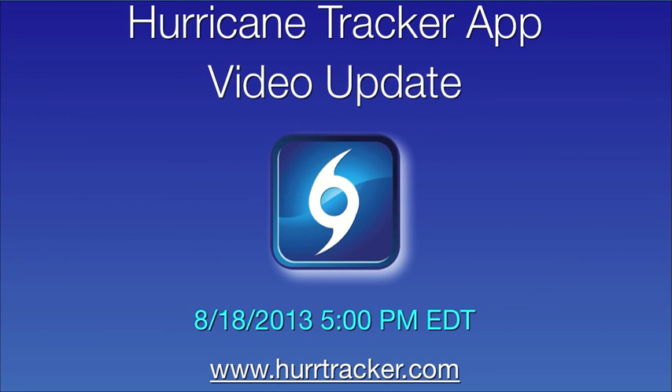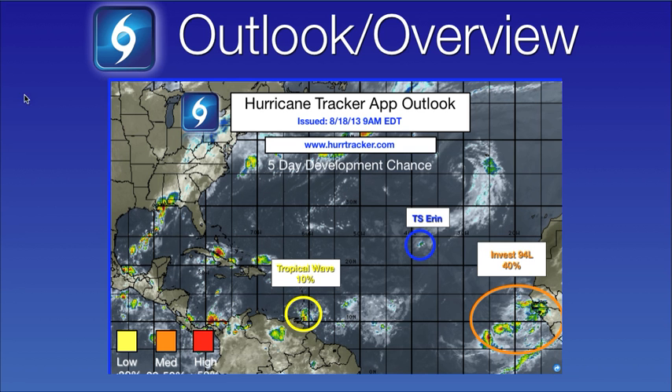Hi, thanks for joining us today for your latest Hurricane Tracker app video update, recorded August 18th, 2013 at 5 p.m. Eastern Time.